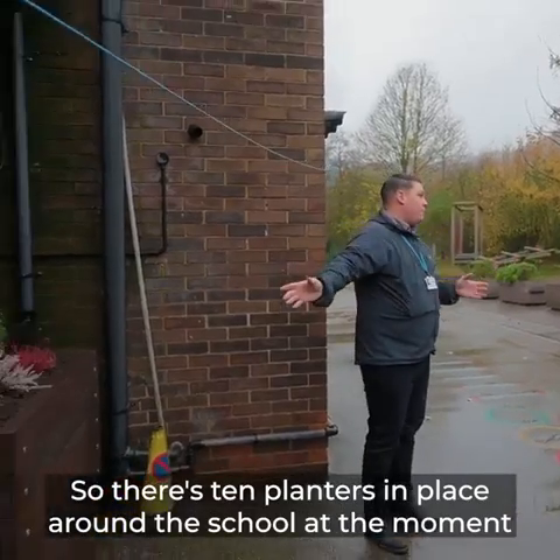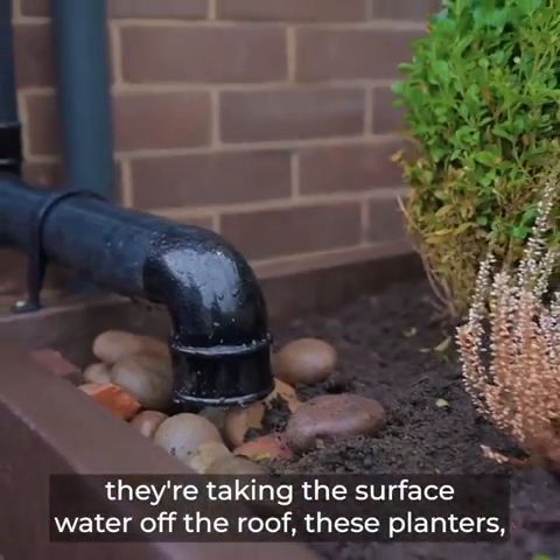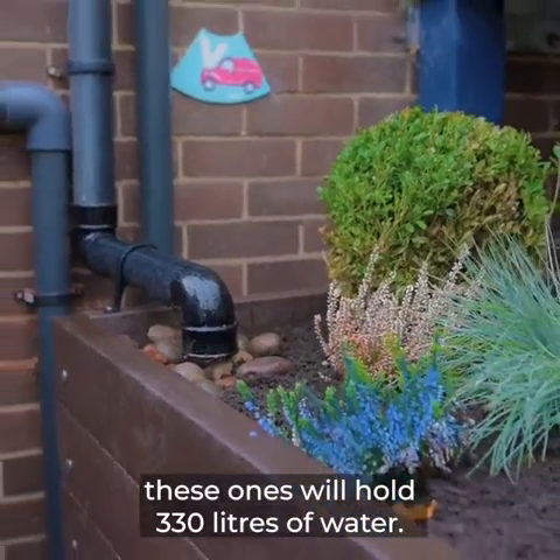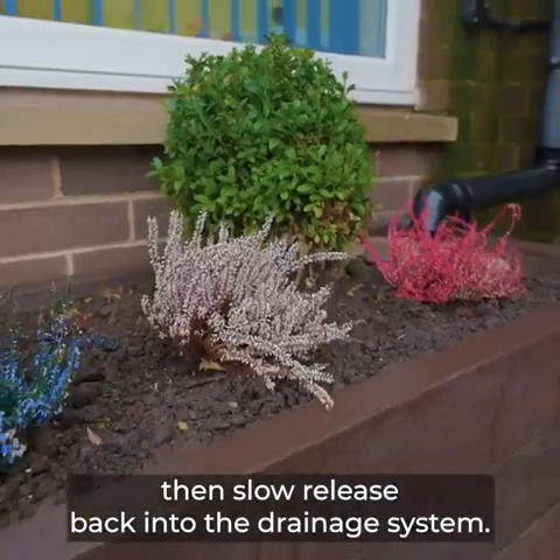There are 10 planters in place around the school at the moment. They're taking the surface water off the roof. These planters will hold 330 litres of water, so they'll take a volume of water and then slow release it back into the drainage system.